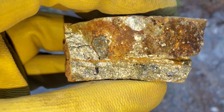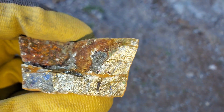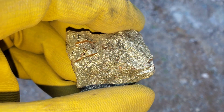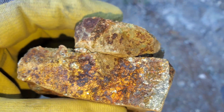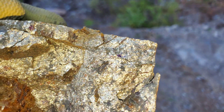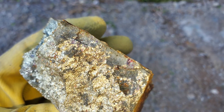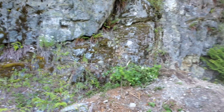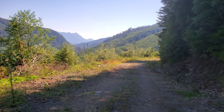Some nice bluish oxidation in there. We have the last two samples here — that's the new copper showing, and that's it for the day. Six o'clock, time to head home. Take care everyone.